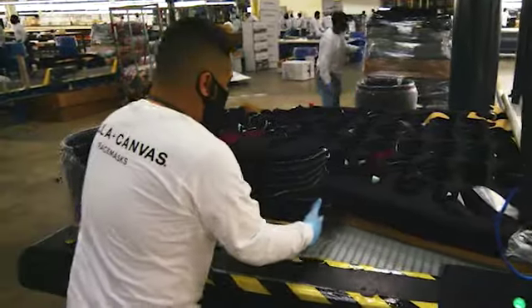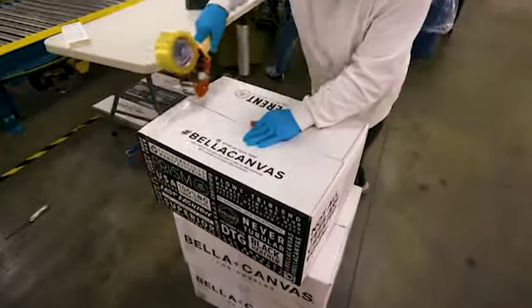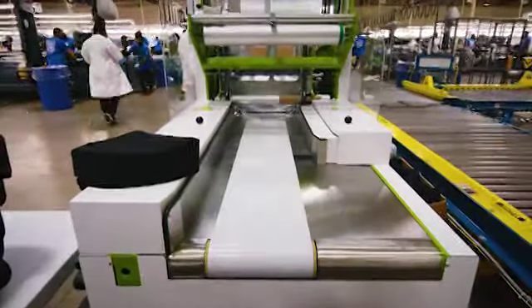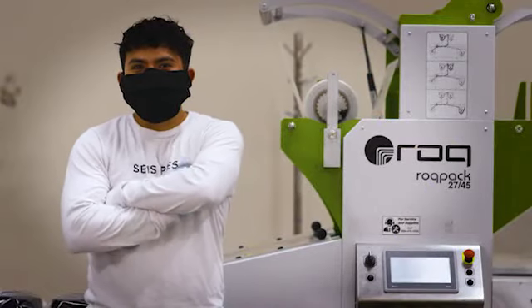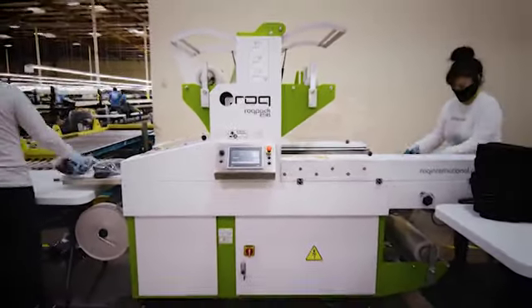Before this pandemic started, we were shipping bulk ordered t-shirt boxes for wholesale. We needed an automated solution that would help us polybag every item. So back in February, we invested in the Roke Pack machine. The Roke Pack couldn't have come at a better time.